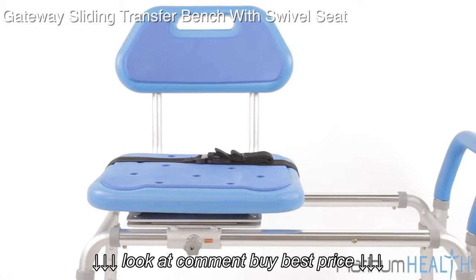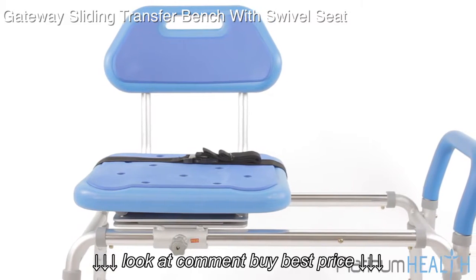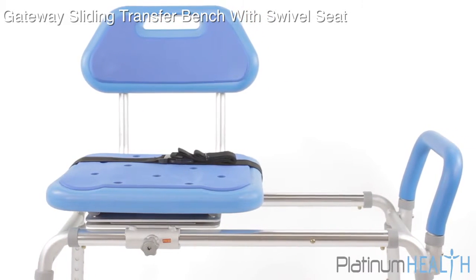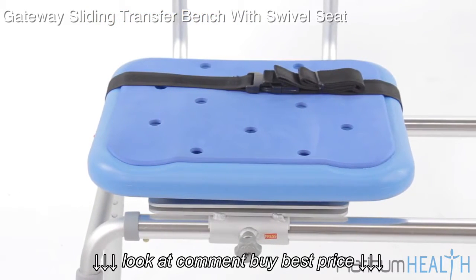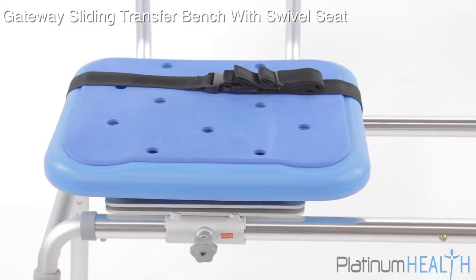Platinum Health invites you to enjoy bathing again with the Gateway Padded Sliding Transfer Bench with Swivel Seat. For individuals with mobility and or cognitive challenges, safely accessing the tub or shower can be a daunting and often dangerous process.